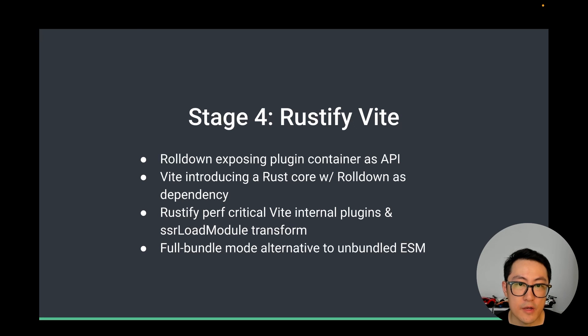Finally, we can also potentially introduce a Full Bundled Mode for projects that simply have too many unbundled modules or are developing behind a proxy. The Full Bundled Mode will work more similarly to how traditional bundlers like Webpack work, but we will likely still leverage native ESM for hot module replacement. This is a bit far out, but it's something we are indeed considering because for some users, unbundled modules is in fact a performance killer during development, especially on page reloads.